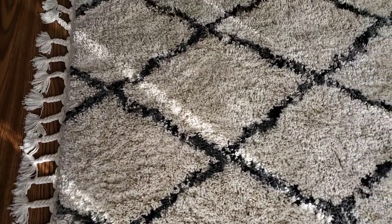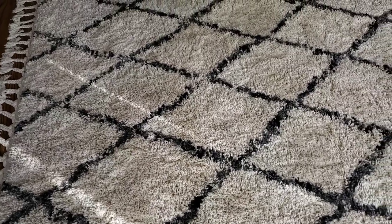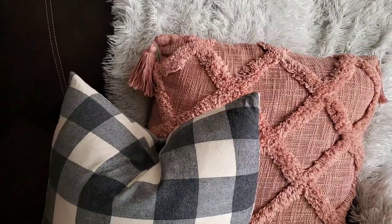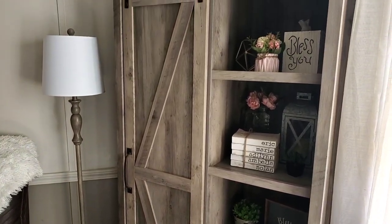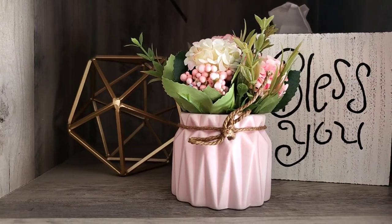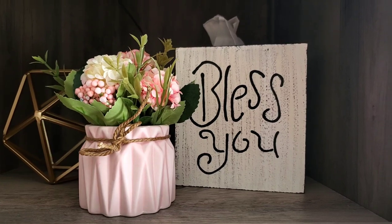My living room rug is from Lowe's — it was $200 — and I love the tassel, fringe, and shag. My couch throw pillows are also from Walmart: a salmon pink pillow for about $15 and a gray checkered pillow set of two for $13. This is the catty corner cabinet in my living room that matches my entertainment center — we got it as a set from Walmart. I'm going to show you guys the way I have my shelves decorated on this bookcase.